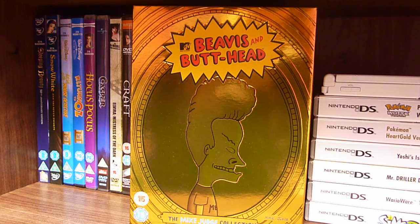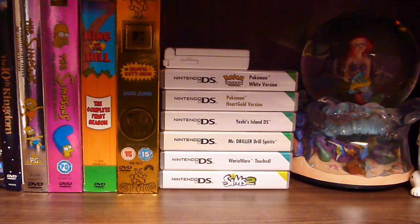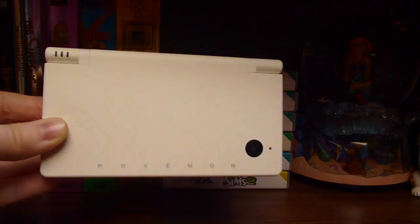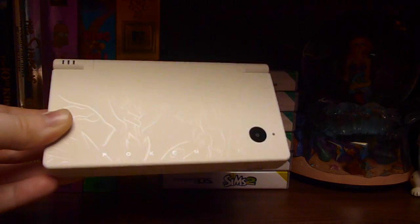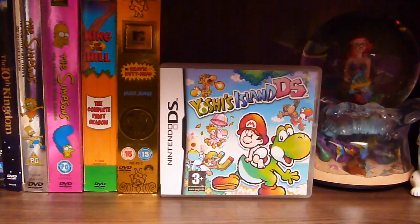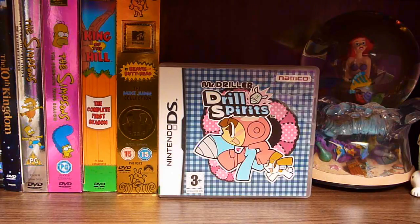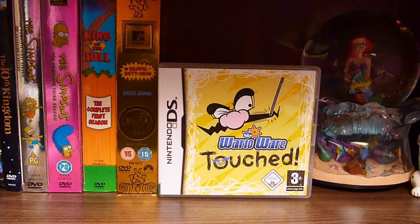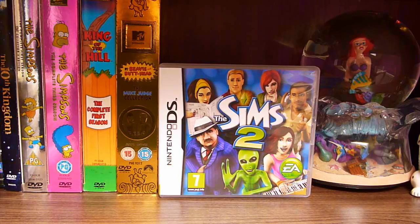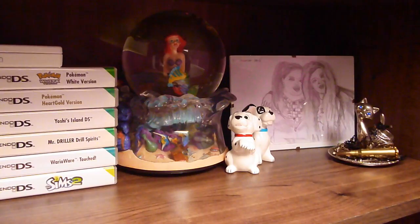And the movie. Now onto my DS games. Up at the top I just have my Pokemon White DS — Pokemon White Version, Pokemon Heart Gold, Yoshi's Island, Mr. Driller Drill Spirits, WarioWare Touched — which isn't the best name for a game, let's be honest — and The Sims 2, which I just keep for nostalgic reasons.